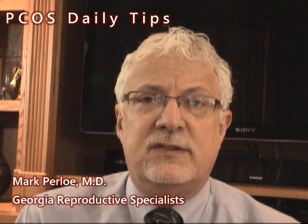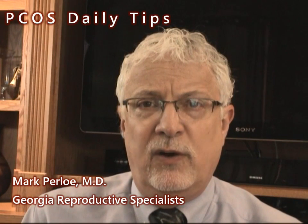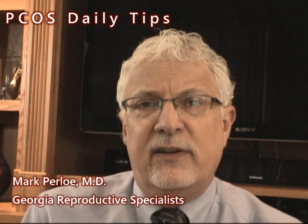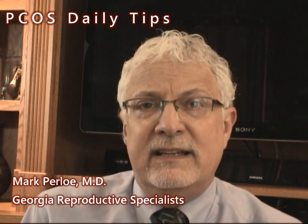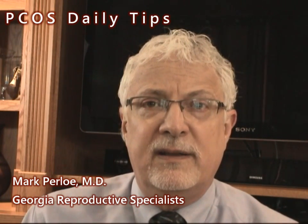Frequently we'll find that the level of insulin is dramatically increased. In about a third of women with PCOS, the two-hour values are elevated enough to put you in a range for impaired glucose tolerance or prediabetes.